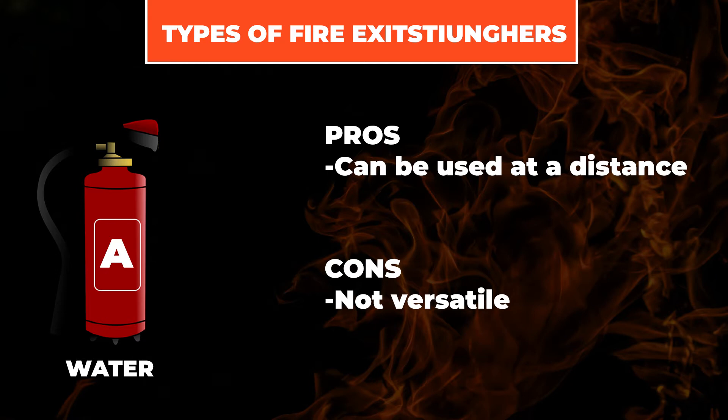Now let's go over the types of fire extinguishers used to put out each different class of fire. Water-based fire extinguishers are used on Class A fires. They typically have stronger streams you can use at a distance, and they'll shoot for about two minutes.